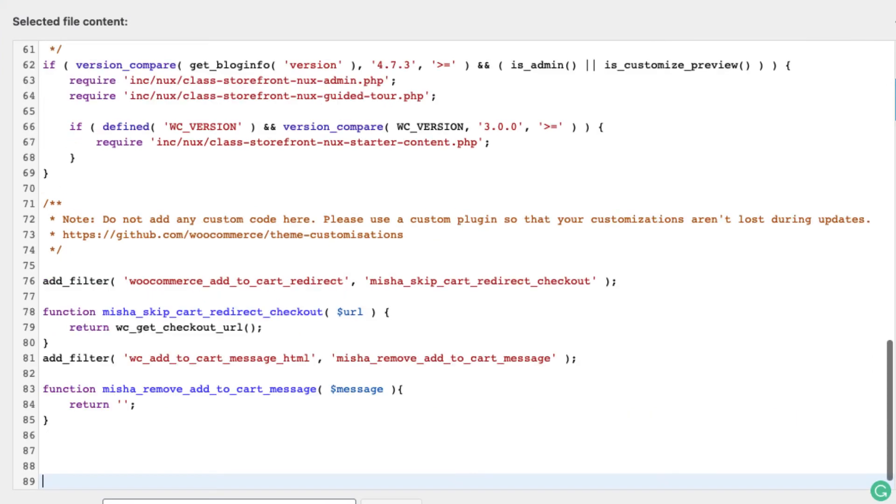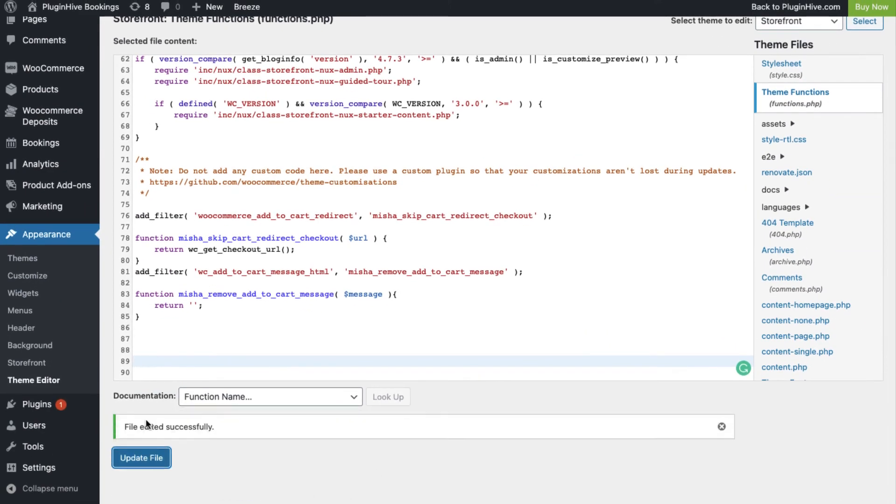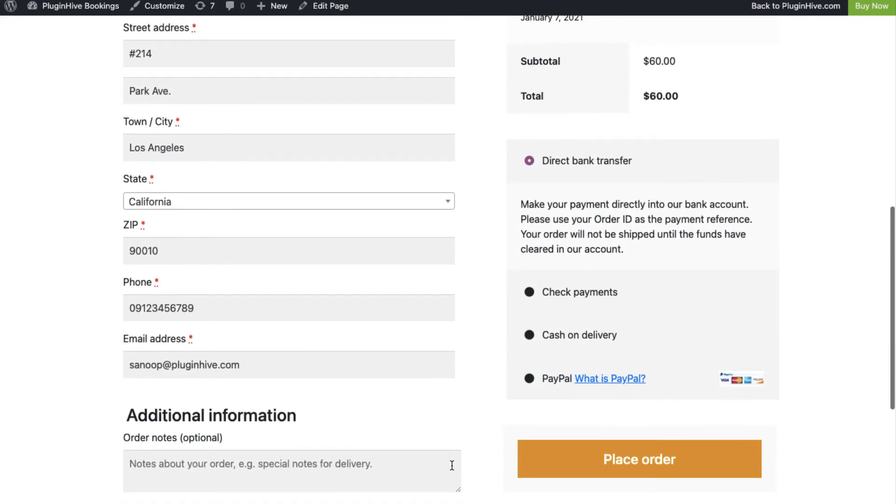You can find the code and the links provided in the video description below. Now, let's save the changes. Visit the booking calendar and see how the Book Now button redirects customers to the checkout page.